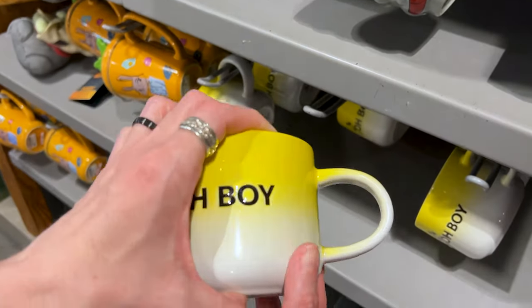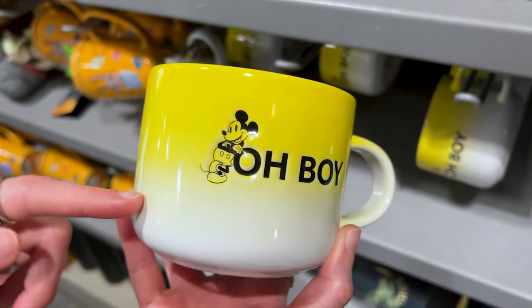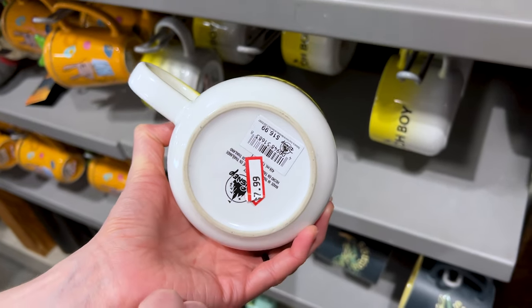We've got a new mug that says 'Oh Boy' with Mickey Mouse leaning on the letter. I love this gradient look — the yellow to the white. It's double-sided with 'Oh Boy' and it is $8 down from $17.